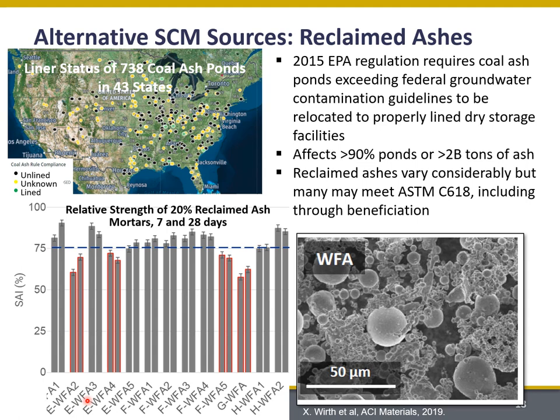In my group, we have looked at a number of different weathered fly ash sources taken from ponds. They do retain some similar microstructure to freshly produced fly ash — we see spherical particles but also some agglomerates. In a study published in the American Concrete Institute materials journal, we compared the performance of different weathered fly ash sources through a strength activity index, taking 20% of reclaimed ash and substituting it for Portland cement. According to C618, we're trying to reach 75% of the compressive strength of an ordinary Portland cement mortar. The majority of the weathered ashes were able to meet the standard, though four were a little below that 75% strength limit. We were able to beneficiate those using a more complex process so that they could potentially be used in concrete.